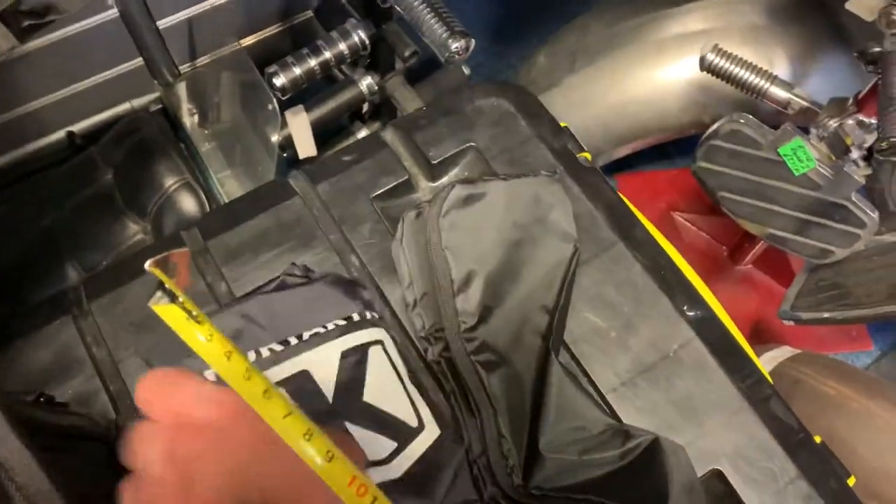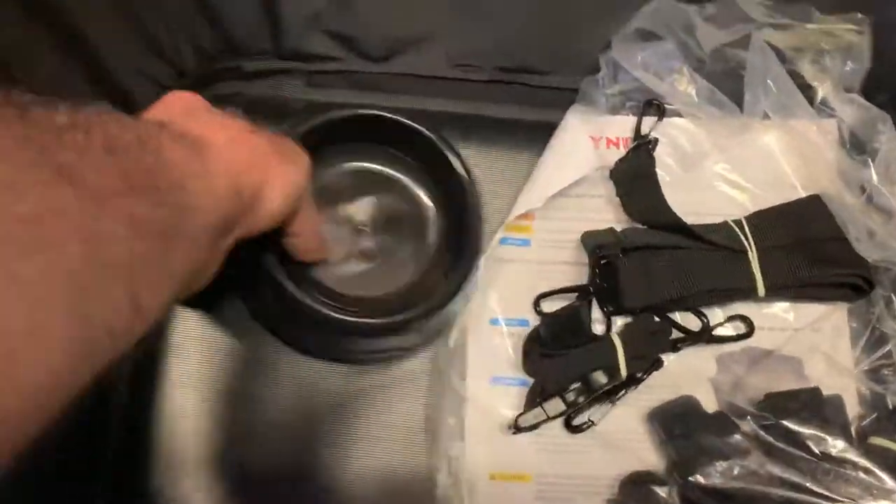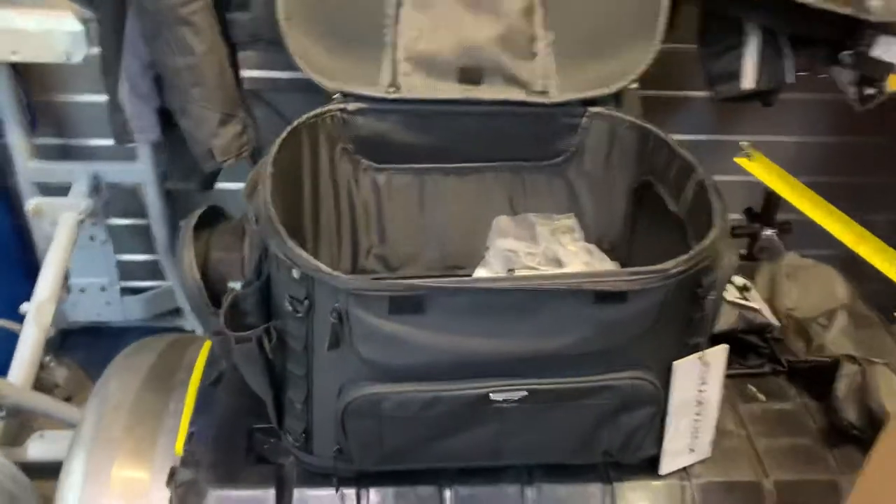It comes complete with a waterproof carrier, and you've got the compartment for all your bits and bobs — your pet bowls and stuff will obviously go in there. Quite an impressive bit of kit if you've got an animal you want to carry on the bike.